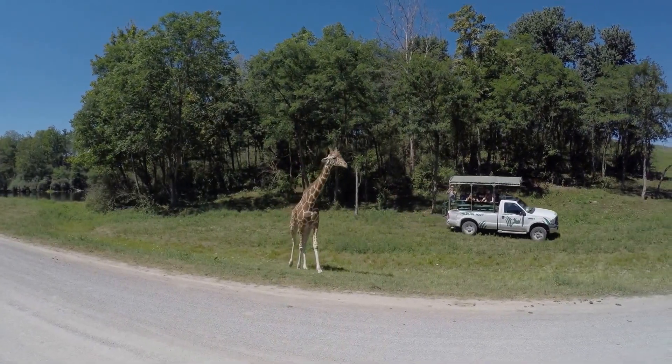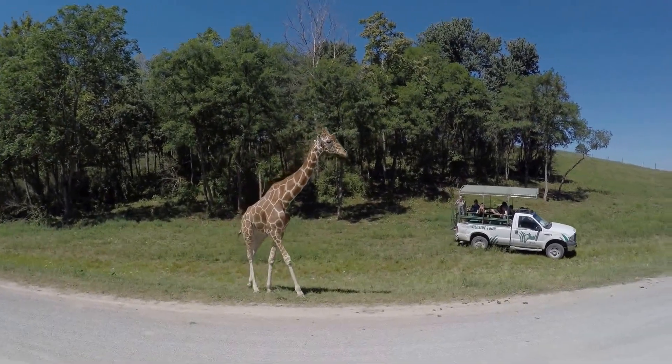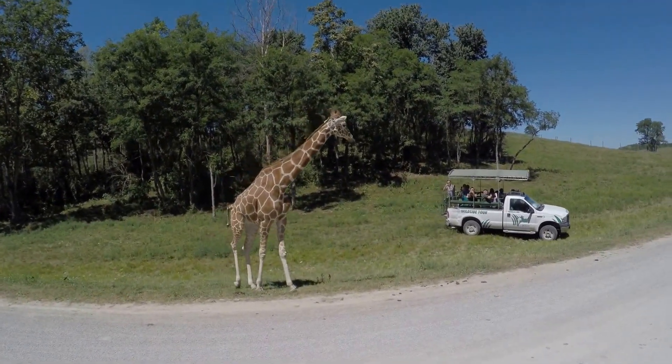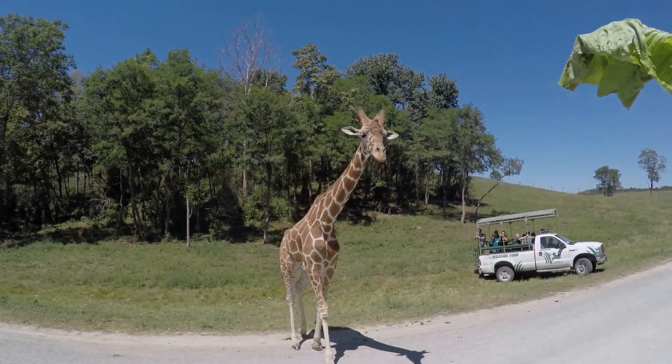Just take pieces out, hold out here for him, if you guys want to pass this around. Come on big guy. He's beautiful. Thank you.